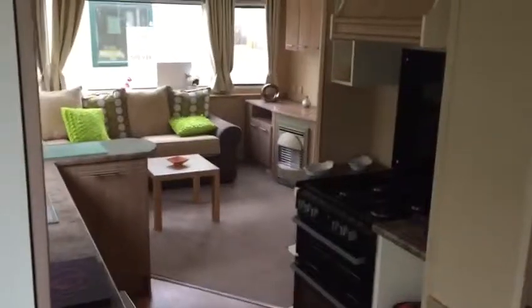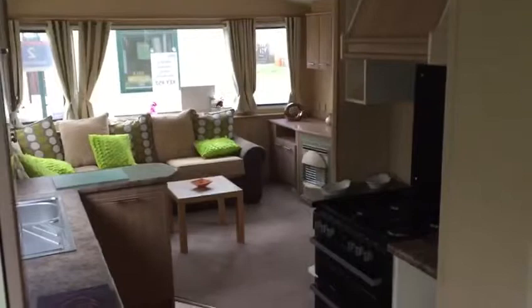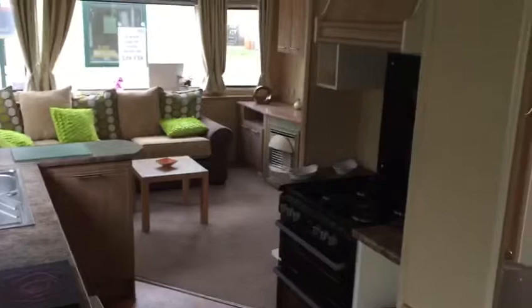Hey guys, it's Hayden from Regent Bay Holiday Park. Really excited that you're going to be joining us. Congratulations once again. I'm just here inside the holiday home that you've chosen. I thought I'd do you a little video so you can relive what we've done today.